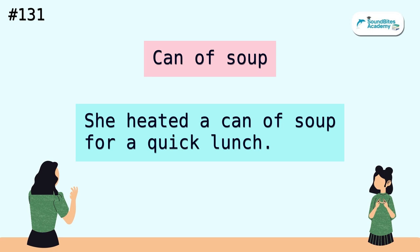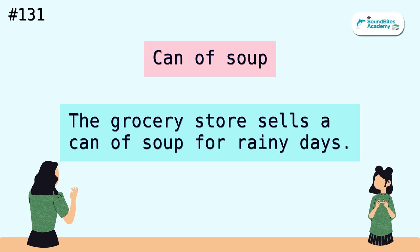Can of soup. She heated a can of soup for a quick lunch. The grocery store sells a can of soup for rainy days.